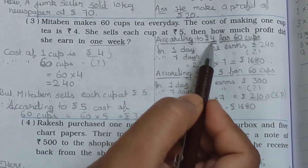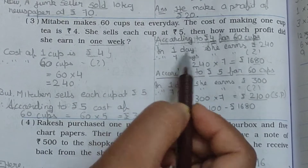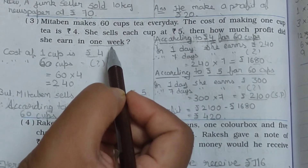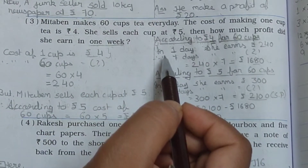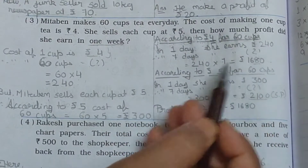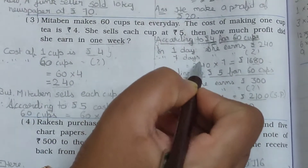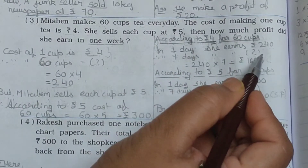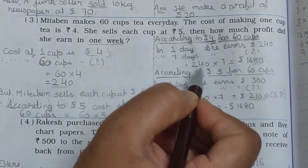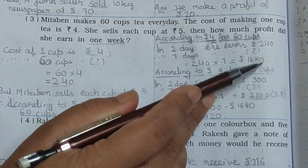The question asks for one week (7 days). In one day she spends Rs. 240 (cost). Therefore in 7 days: 240 multiplied by 7 equals Rs. 1,680 — that is the total cost price for the week.